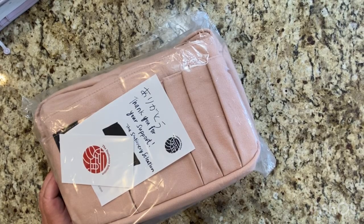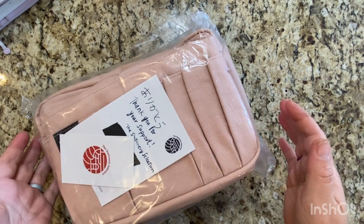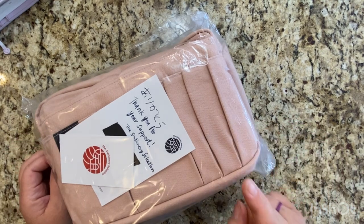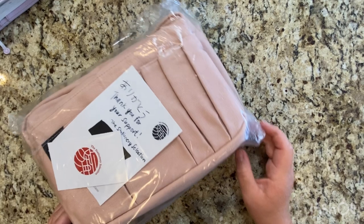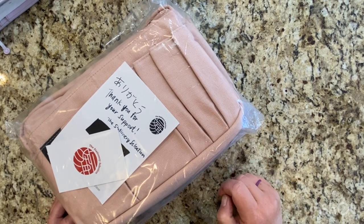Hey everyone, Carla here from Documenting the Journey. I am influenced. So these are the Delphonics pouches and I ordered them because Sierra from SM Plans and Maria from Bujo Plans has them and they make them look good.